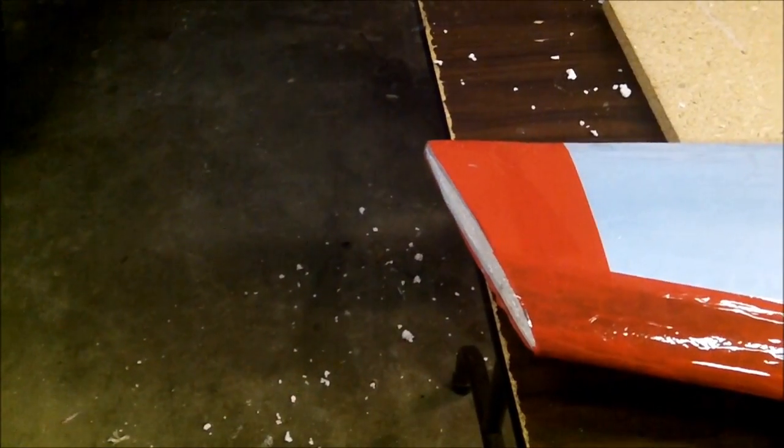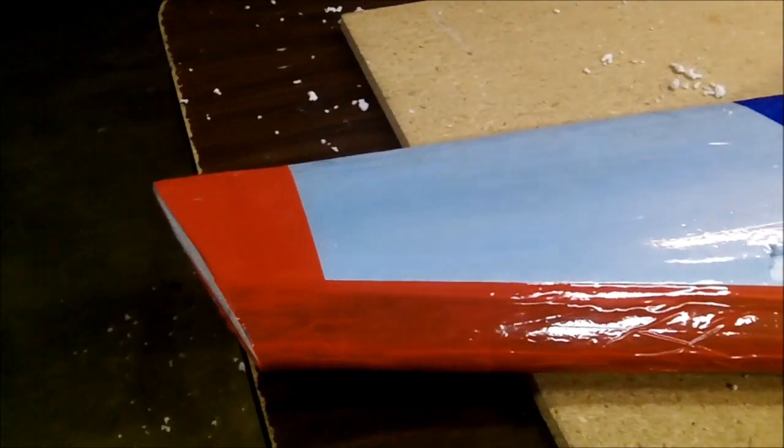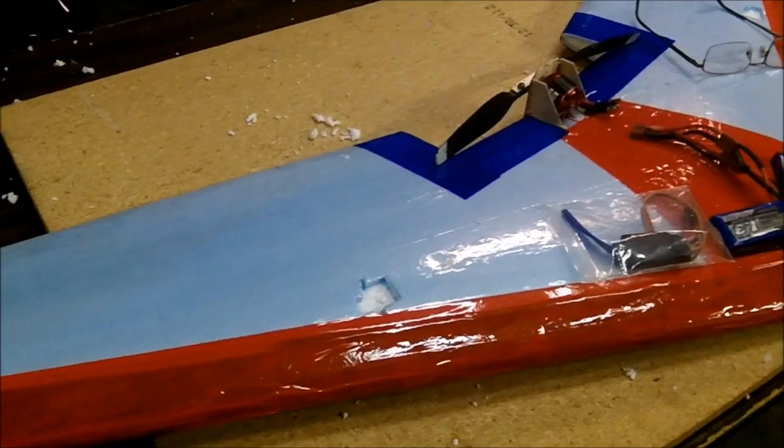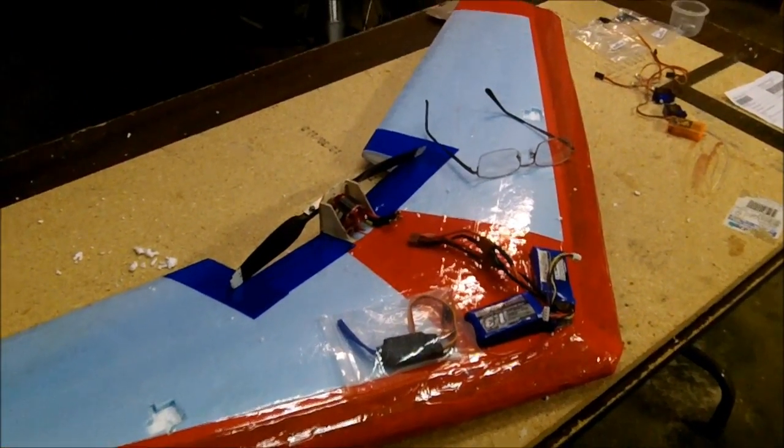This is the new secret weapon — a flying wing.